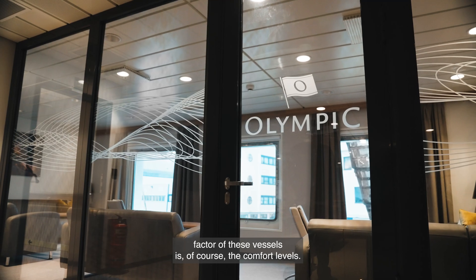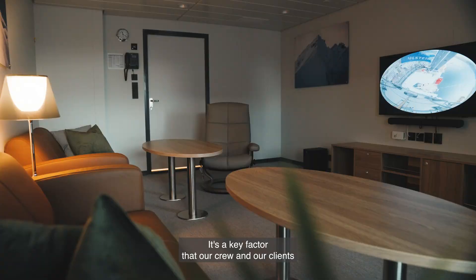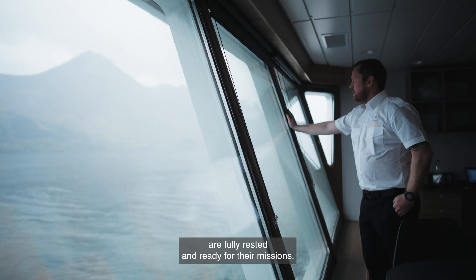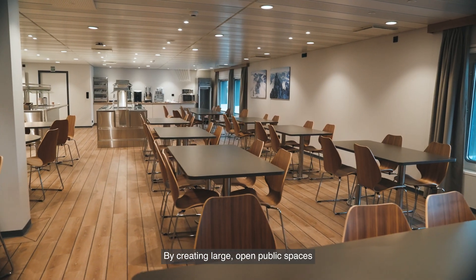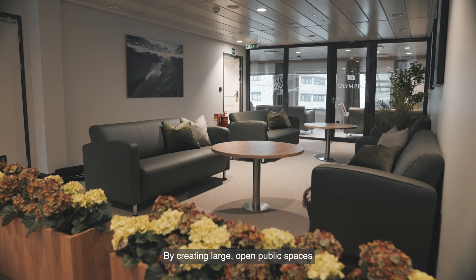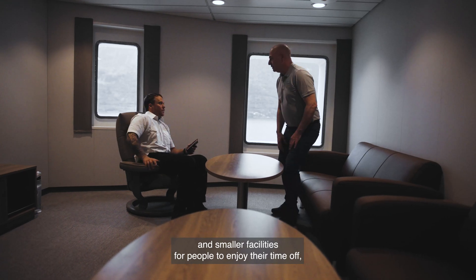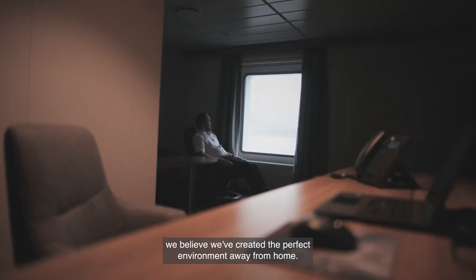Another key factor of these vessels is, of course, the comfort levels. It's a key factor that our crew and our clients are fully rested and ready for their missions. By creating large, open public spaces and smaller facilities for people to enjoy their time off, we believe we have created the perfect environment away from home.